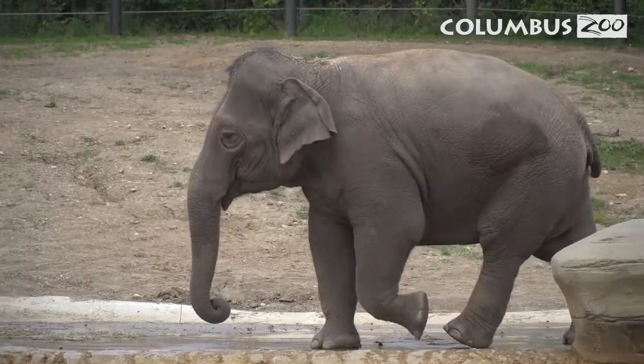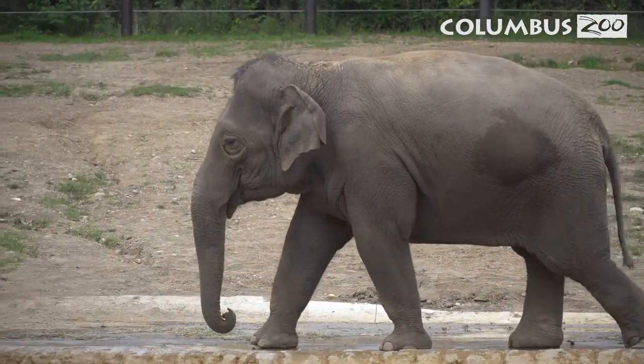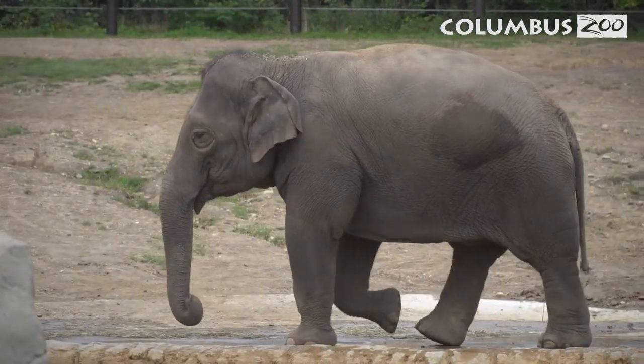Elephants are very social animals, and whether it's a roar, rumble, chirp, or trumpet, chances are you've heard them talk before. But there's another way of communicating that you may not be aware of, and that's infrasound. Infrasound is a low frequency sound that travels through the ground and ends up as a vibration, and they can actually pick those wave signals up through their feet.